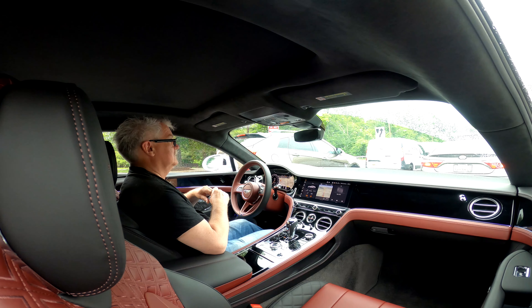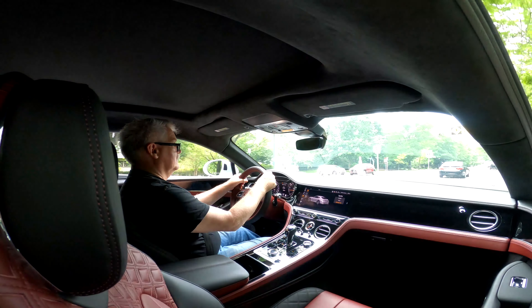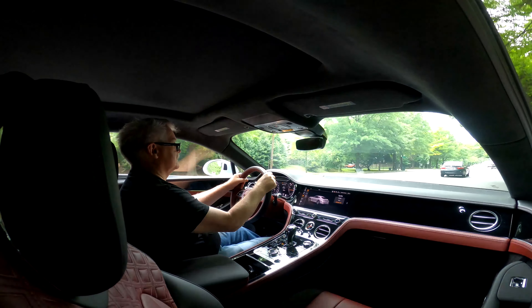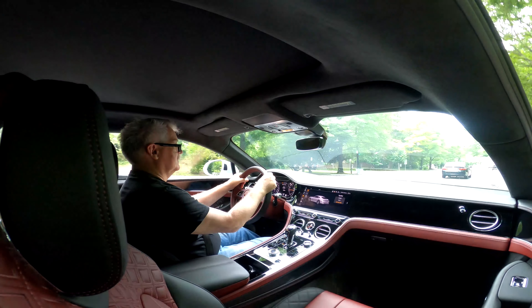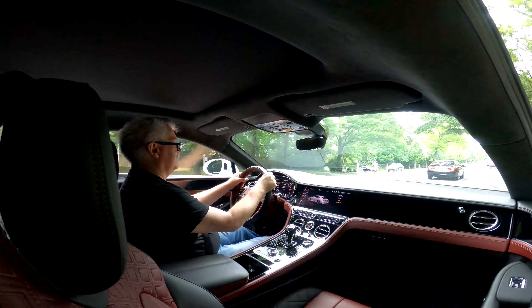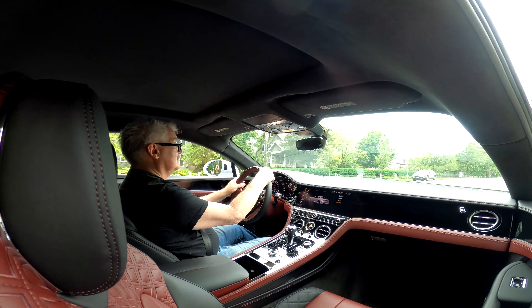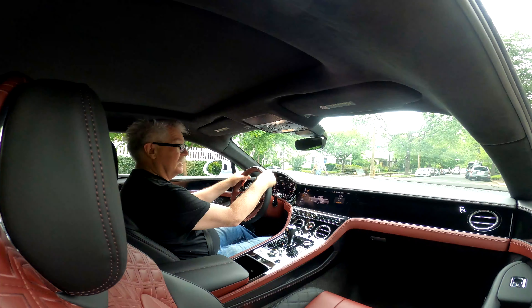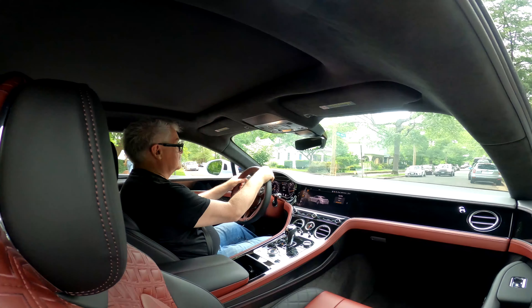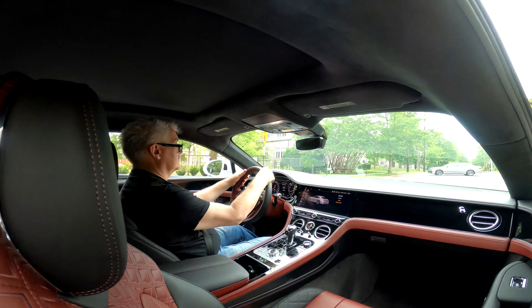The car is comfortable — you really don't know what else is going on around you. It has very good sound insulation and insulated glass. The noisiest thing in this car right now is the sound of airflow from the HVAC system. You hear a nice little hum of the engine. It's definitely one of those cars you want to take out on the road — it's big and wide and powerful.